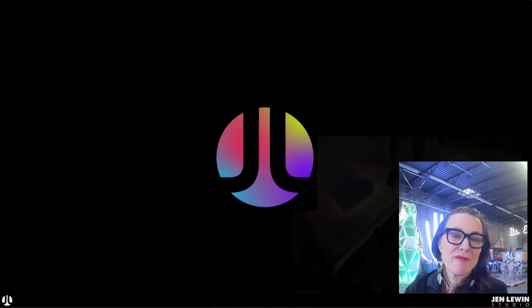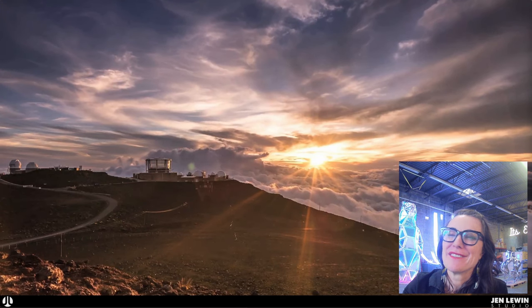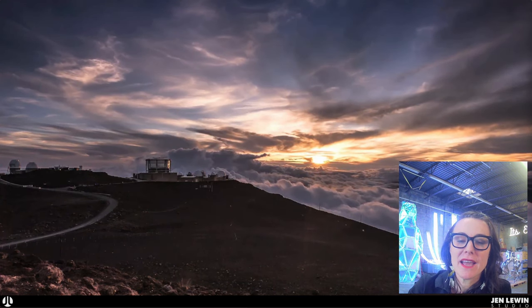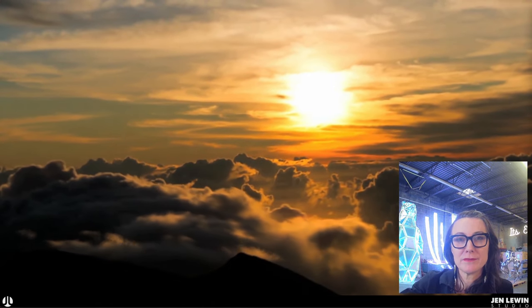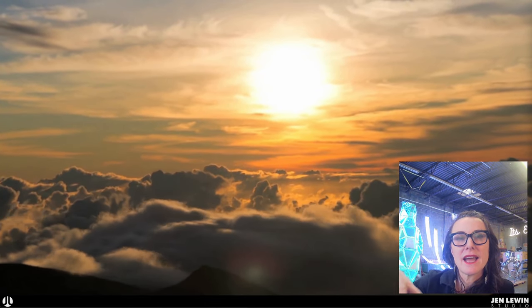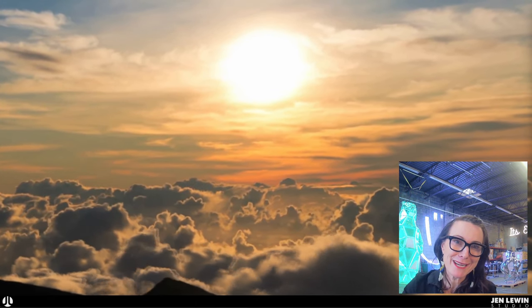I thought I would start by talking about several of my projects and going through the process that I've discovered and developed over time in creating my illuminated interactive artwork. I grew up in upcountry Kula on the island of Maui, and my childhood there was honestly very magical. I had this amazing experience almost daily of being on the crater and watching the clouds come in at eye level — being able to see above and under the clouds — with these really beautiful effects of natural light and gradations of color surrounding me.